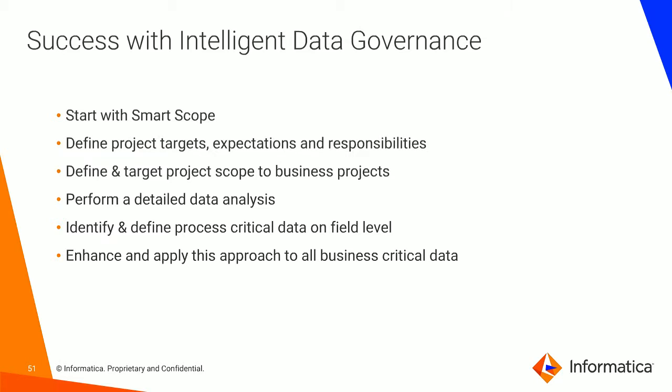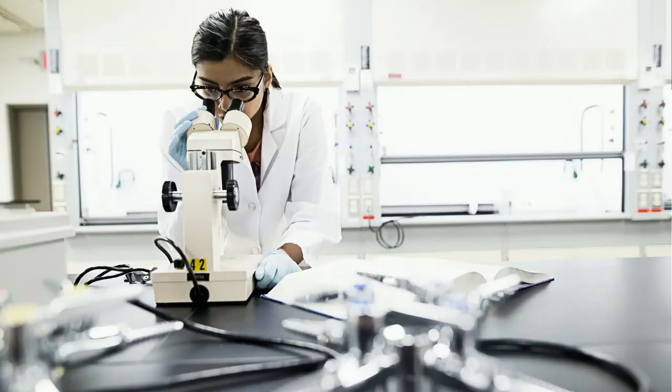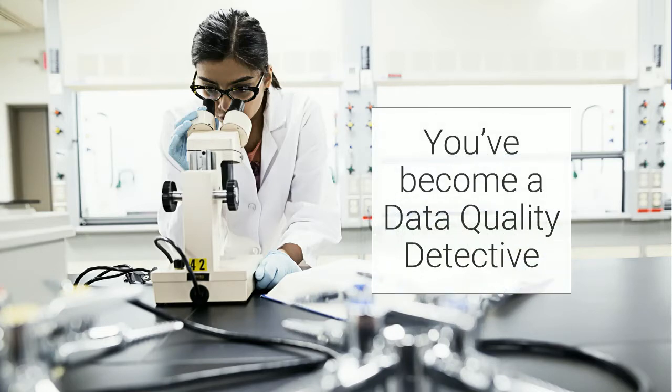Success with intelligent data governance: first, start with a smart scope — define your project targets, expectations, and responsibilities. Perform a detailed data analysis and identify and define the process-critical data on the field level, not on the record level. Enhance and apply this approach to all business-critical data. And in doing so, you have become a data quality detective.